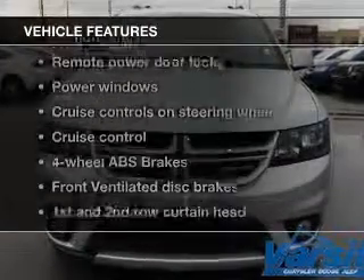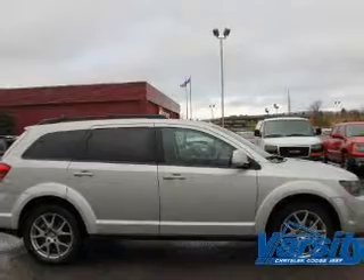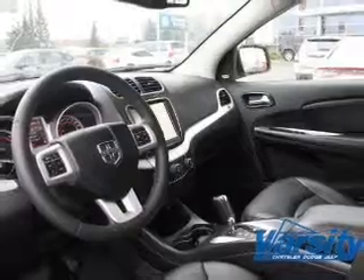Enjoy these notable features that are included in this vehicle: leather seats, power door locks, power windows, cruise control, a DVD system, an AM-FM stereo with a CD player, and satellite radio.